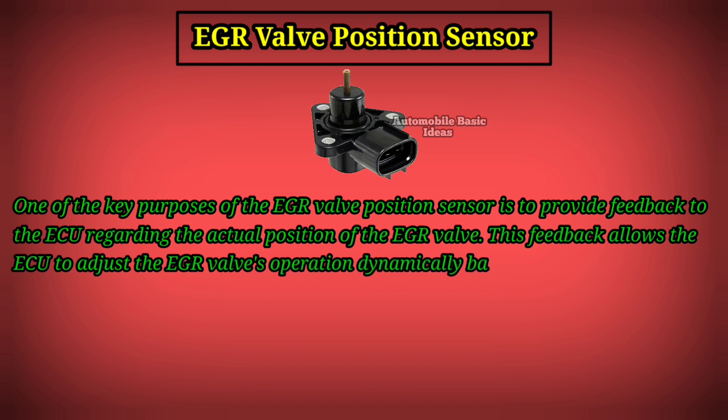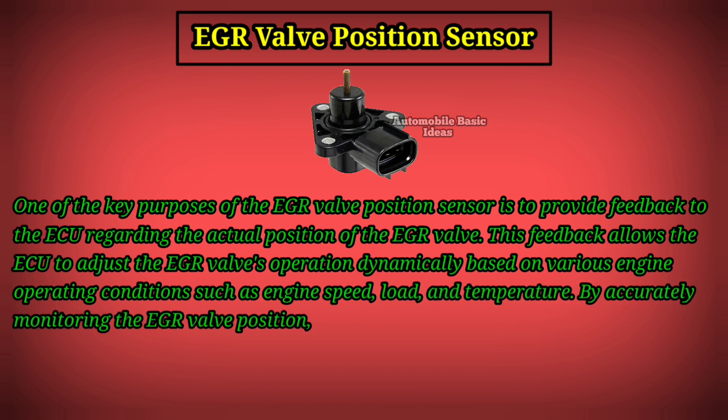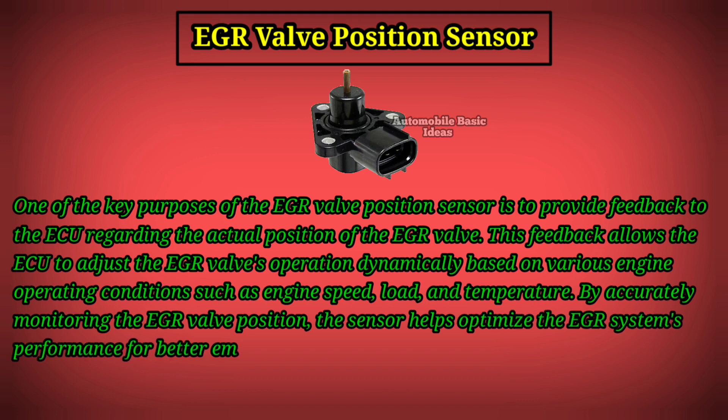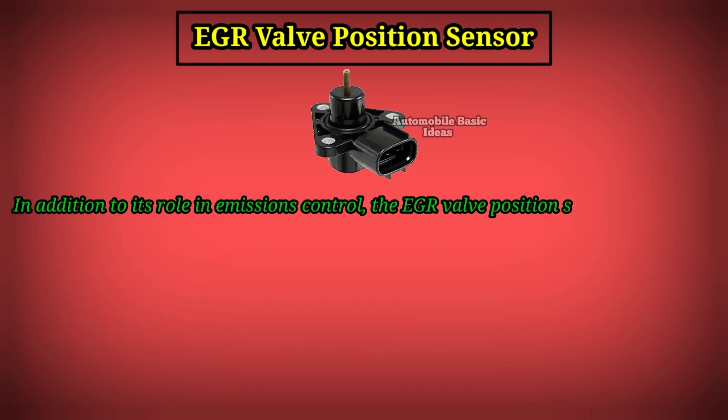This feedback allows the ECU to adjust the EGR valve's operation dynamically based on various engine operating conditions such as engine speed, load, and temperature. By accurately monitoring the EGR valve position, the sensor helps optimize the EGR system's performance for better emissions control and engine efficiency.